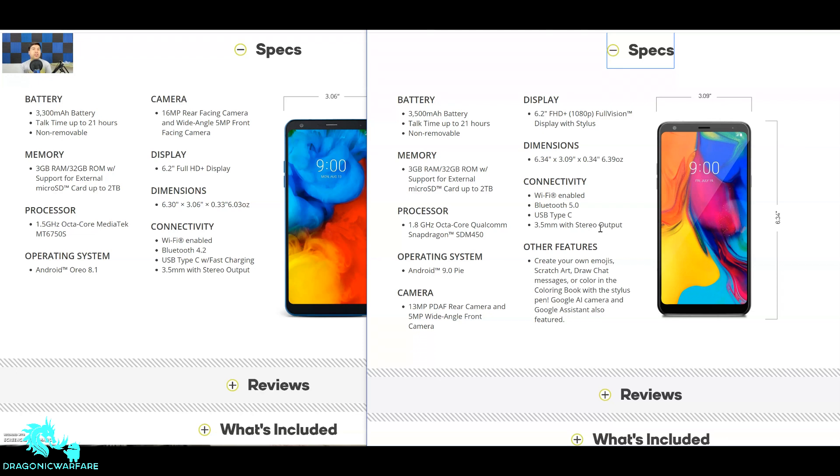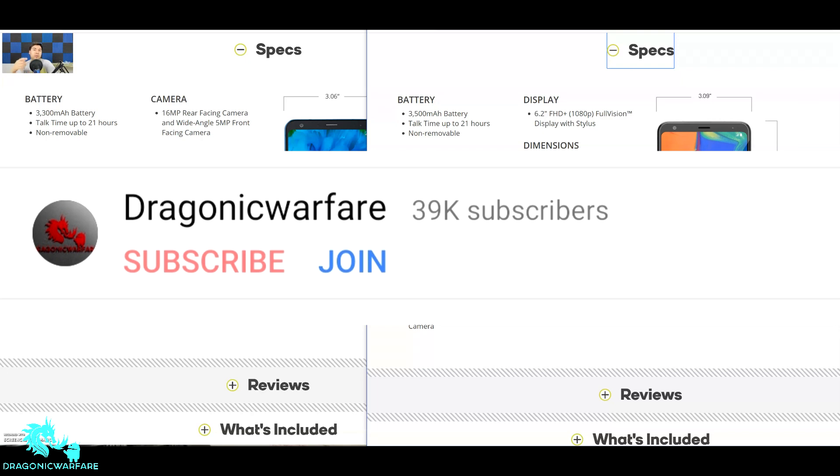So there you go — both phones are priced at $200 on Boost Mobile. Which one is better? Technically the Stylo 5 is a little bit better — the battery got bumped up, the camera has AI and stabilization even though megapixels went down, the processor is slightly better with the Snapdragon, and the OS is newer. Very minimal tweaks and upgrades, but everything helps at this price point.